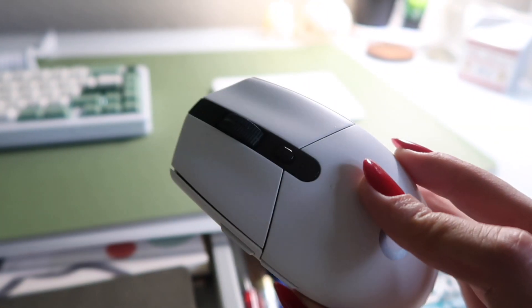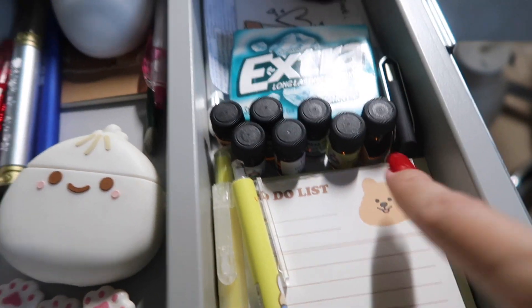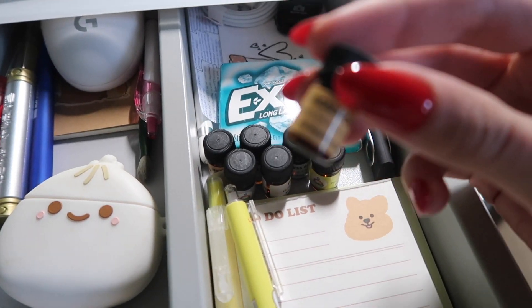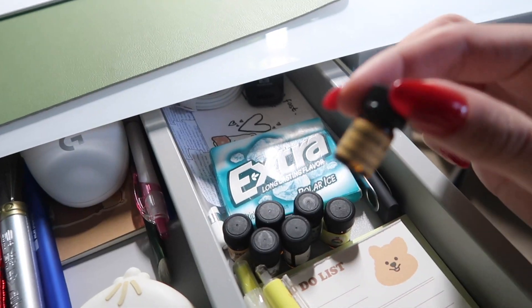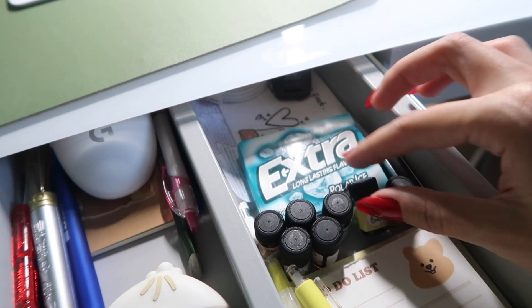These are essential oils I got from my university — once a week you were able to pick up samples from the health department. This one's the headache blend, and then there's the energy blend and the stress blend. That is my desk setup — I absolutely love it. I feel like there's so much more space now and it's just a big difference. It took 20 minutes to film this.